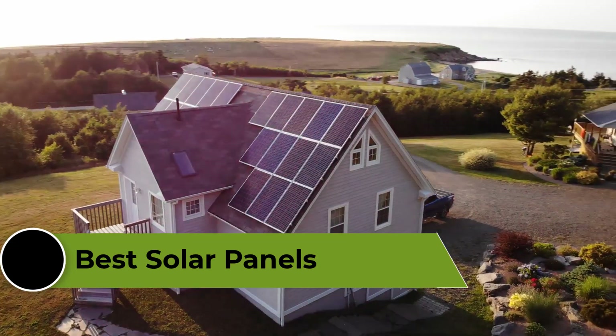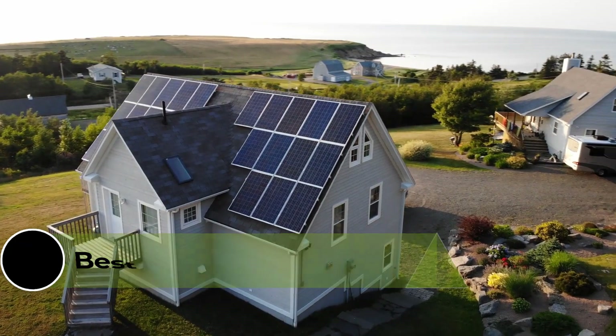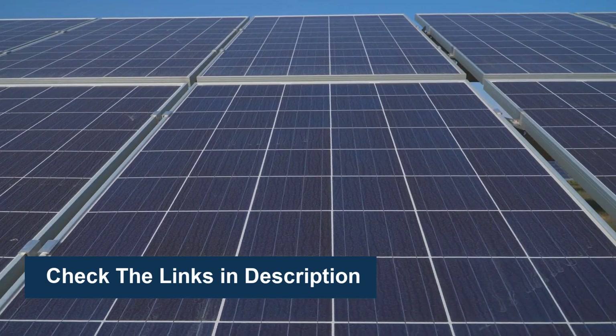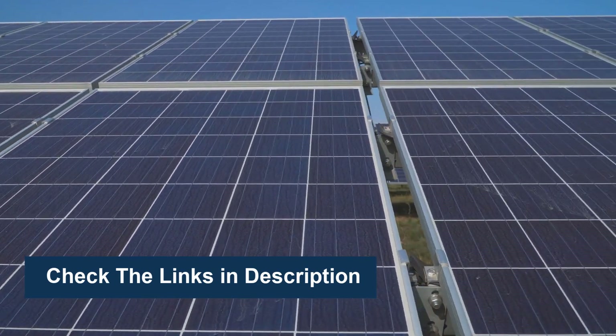In this video, we're going to review the top 5 best solar panels that are available on the market. To see more information and the most up-to-date prices, check out the links in the description below.